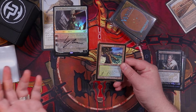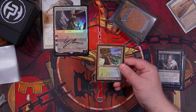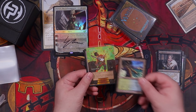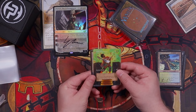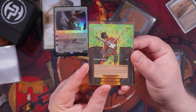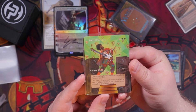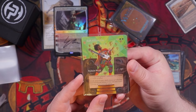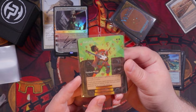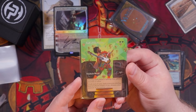Next up is a classic pre-modern staple — you should always invest in real estate, or at least that's what I've been told — Yavimaya Coast, signed by Anthony Waters. Fantastic. Now this is one of the ones I've been most excited about. Let's see if we can get the camera to focus — Gemstone Altar! I don't know who did this alter but they did an absolutely fantastic job. I don't even know what deck this is going in but when I saw it I had to pick it up.